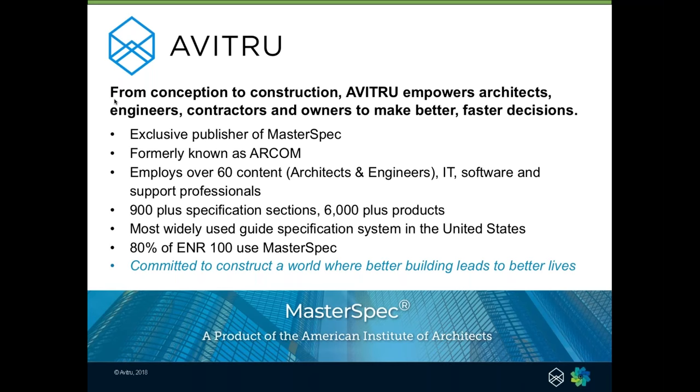One of the reasons we changed from ARCOM to Avitru is we're really looking for a mission. Part of our mission is we are committed to constructing a world where better building leads to better lives. Back to you, Terry.